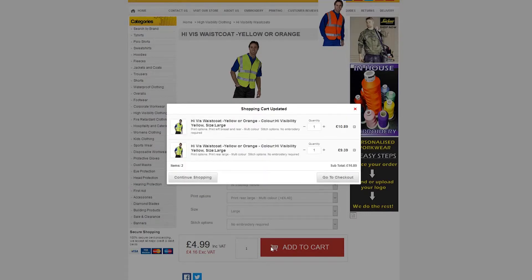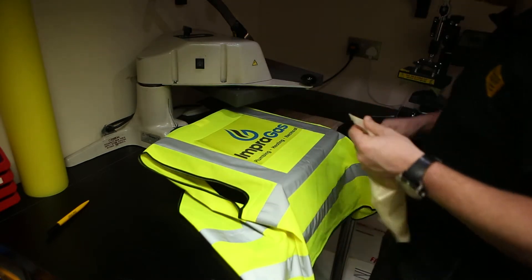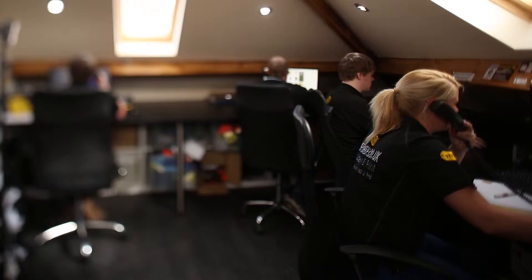We will produce a physical copy of the stitch or print out so that you can see exactly what your embroidery will look like before we start your order. Once you're happy, the toughshop team will get straight on with your order.